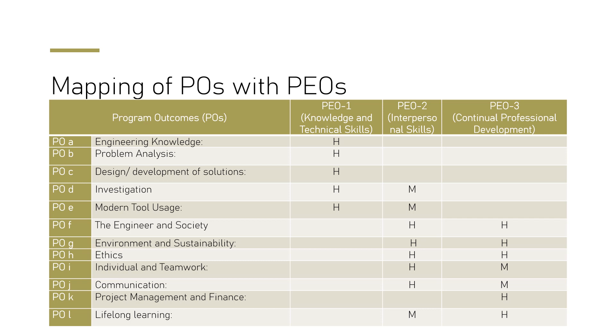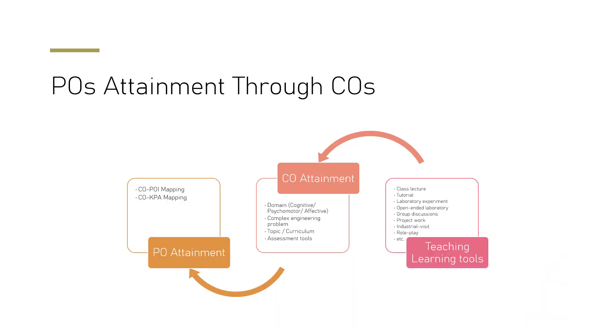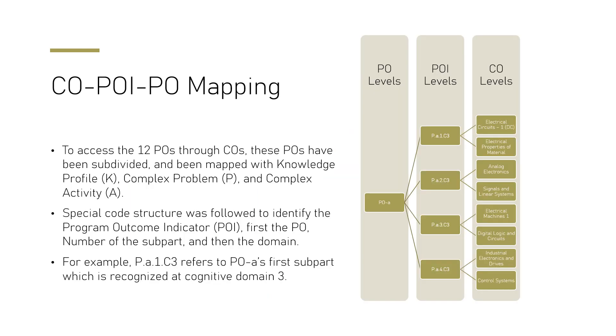Our PEOs are attained through our curriculum. We have 12 program outcomes — including engineering knowledge, problem analysis, and others. These program outcomes are attained through teaching-learning tools, which help attain course outcomes, and in turn those course outcomes help attain the program outcomes. These courses are mapped to the PEOs.